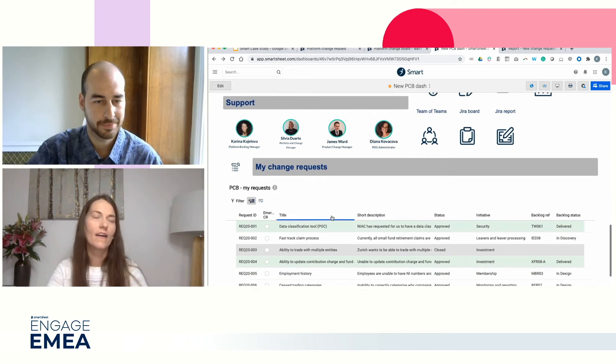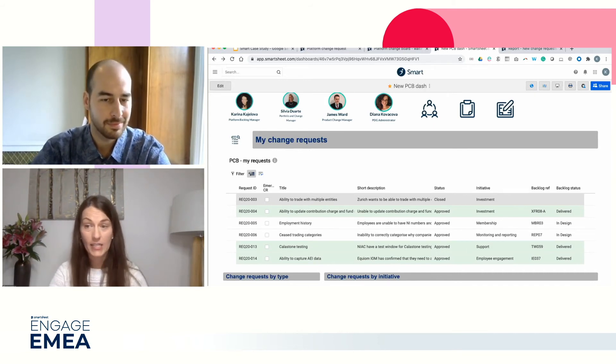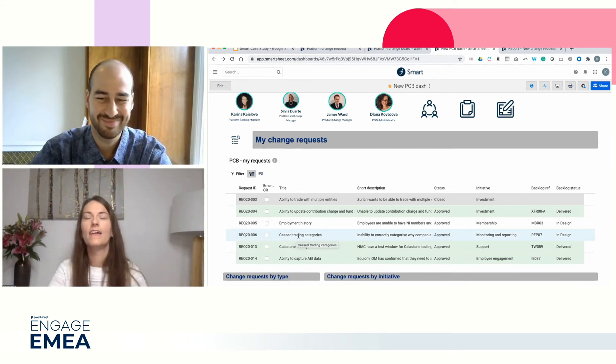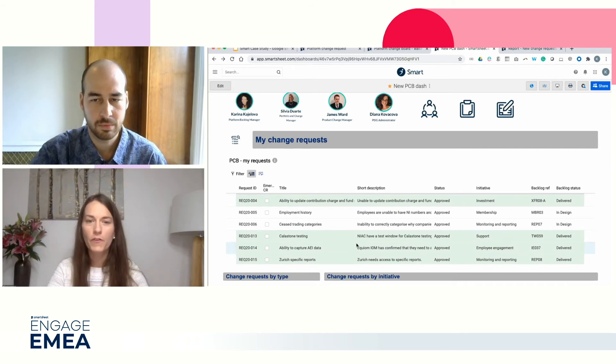The section I'm most excited about is 'my change requests.' Often, requesters cannot remember the reference number of the request they have raised or they can't find it. They would also like to be kept updated or track the progress in their own time - this view makes it possible, and it's very easy to set up. I use dynamic view and the view is based on the login details of the user requester. Sometimes people will say they can't see anything here - it comes down to the fact that this is based on who raised the change request. Depending on who is viewing the dashboard, the view will vary.